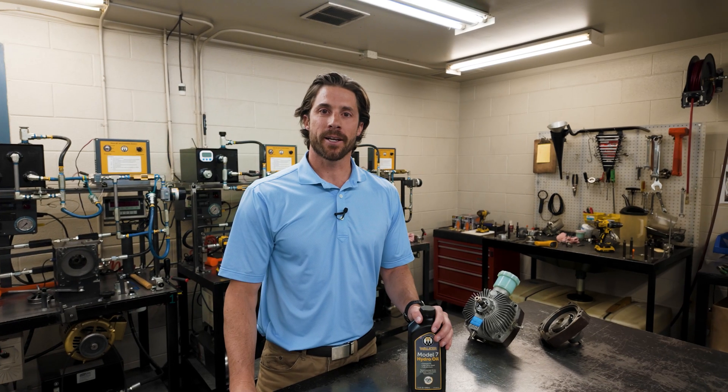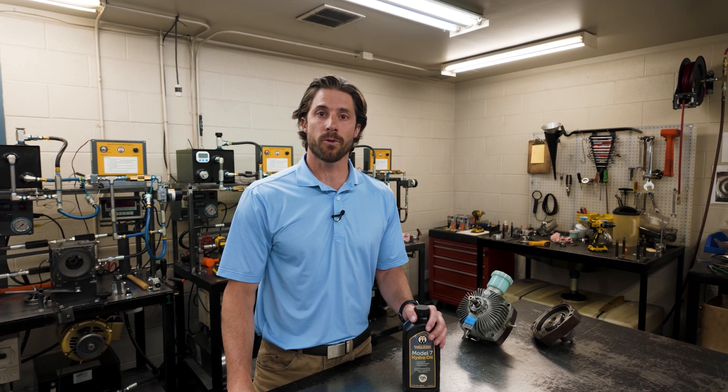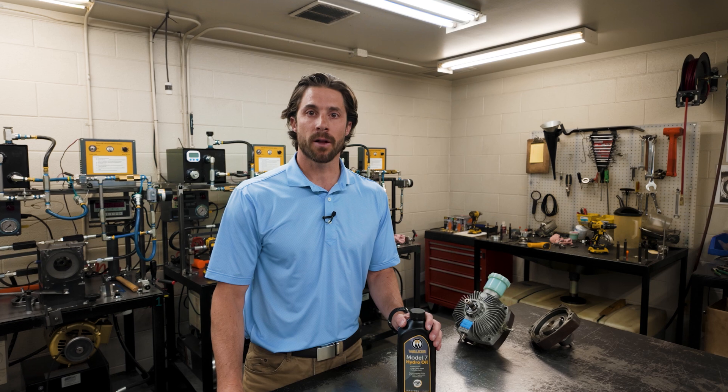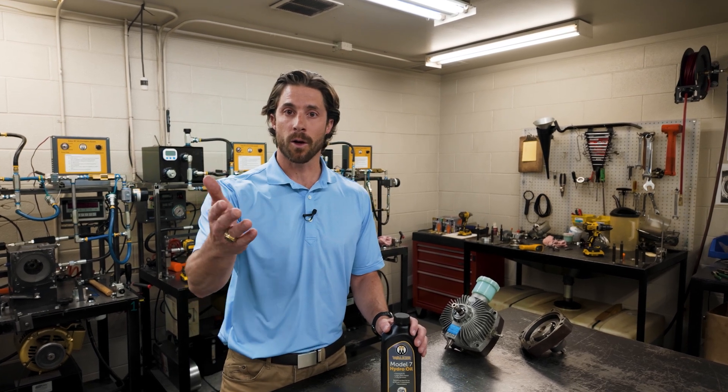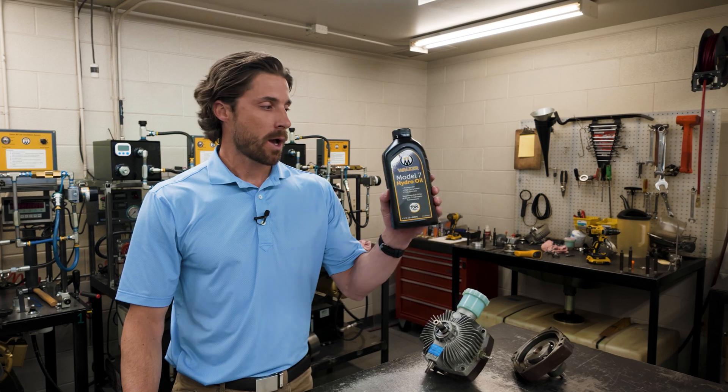Bob Clancy here again at Walker with another video for you. Today we are in the testing room for the Model 7 transmissions. We've been doing this for a little bit of time — not only testing the transmissions and making sure they're high quality before they leave here and head out to you.